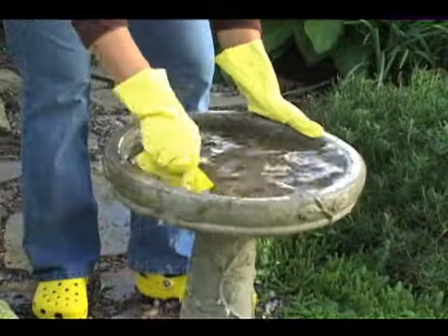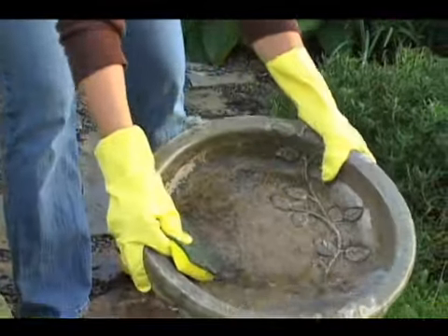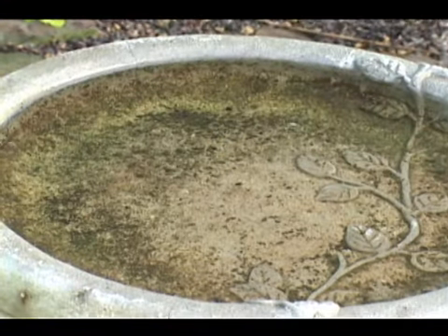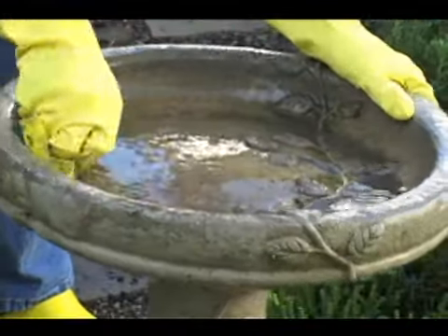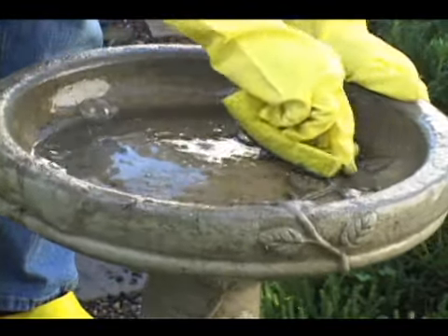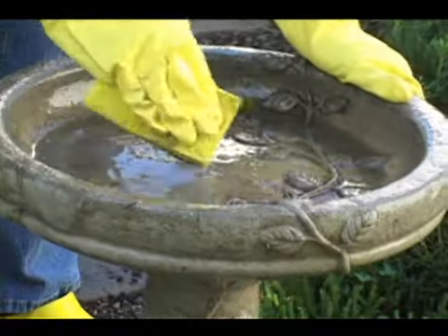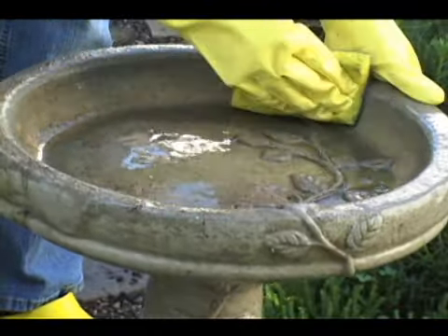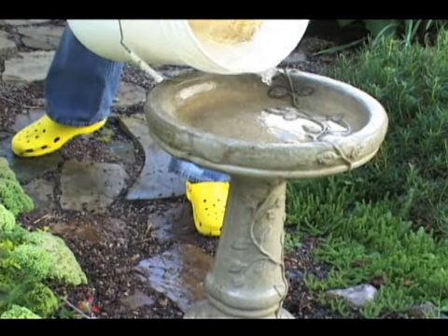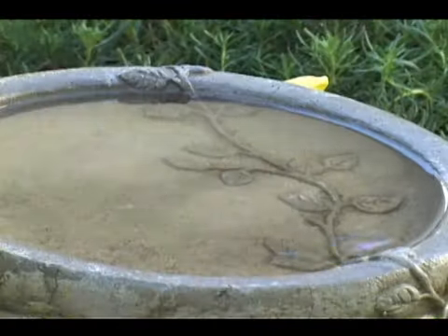Luckily, it's easy to keep your bird bath clean. Once every few days, scrub it out with a scouring sponge or a stiff brush — anything that will get the grime off. Once or twice a season, do a deep cleaning with a homemade solution of one part bleach and nine parts water. Or you can try using vinegar, which doesn't have to be diluted as much. Just mix it in a regular bucket, scrub away, and hose out the bird bath thoroughly after you're done.